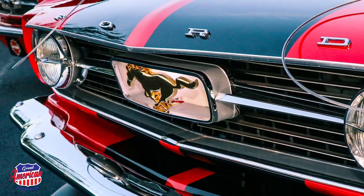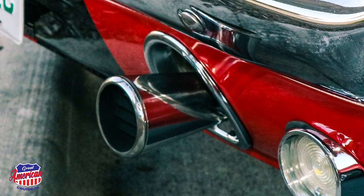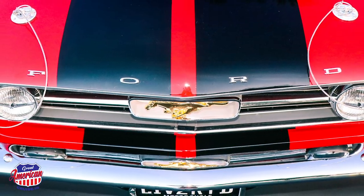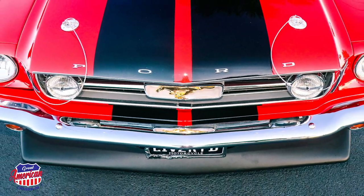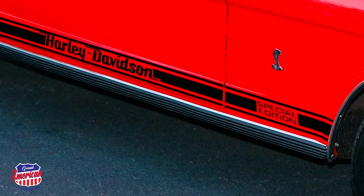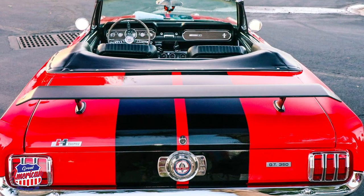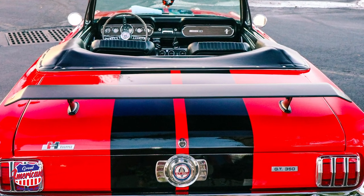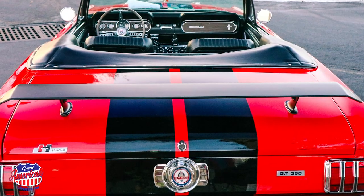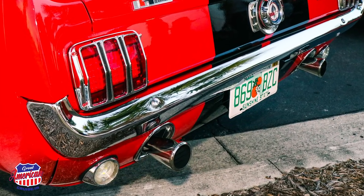Is there much of this car that's still standard? It's factory AC, it's got the factory GT tailpipes in it, it's got the GT decals all on it. And I'm a Harley-Davidson freak, so I nicknamed it Harley and named it Harley-Davidson Special Edition. Everything's factory about the car except for the rear end. I pulled it out and sent it to Quick Performance, and they turned it into a Posi-Traction rear end.